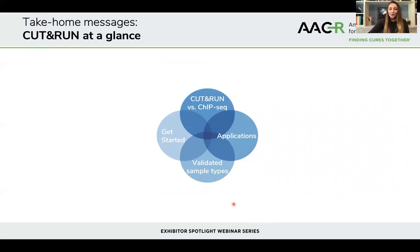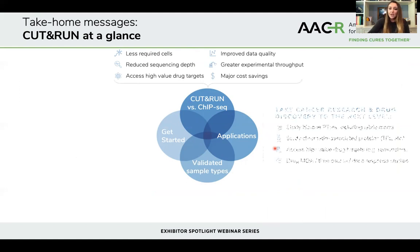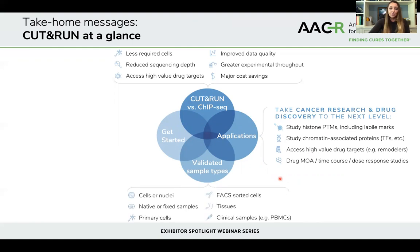To summarize how CUT&RUN compares to CHIP: there are specific advantages including fewer required cells, dramatically reduced sequencing depth enabling higher throughput studies at lower cost. For cancer research, you can use this approach to study histone PTMs, chromatin-associated proteins including high-value drug targets like chromatin remodelers, and define drug mechanism of action and dose responses. Most of the data shown today used cell lines, but we've also used CUT&RUN in primary cells, FACS-sorted cells, tissues, and clinical samples with success.